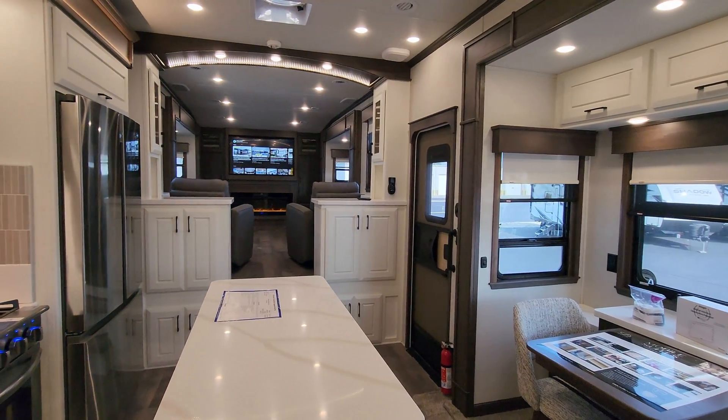Thanks a ton for taking the time to watch — it is greatly appreciated. Please remember to hit that like button, and check out the folks at Couches RV Nation — one of the largest internet discount dealers in the country and the number-one selling travel trailer and fifth wheel dealer for 2023. Thanks again!